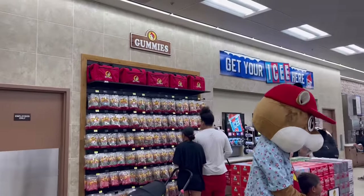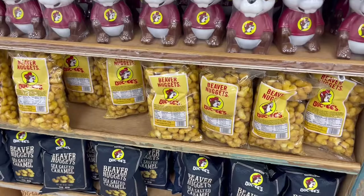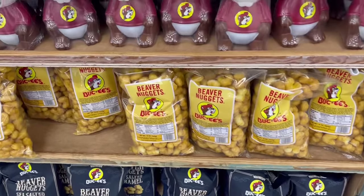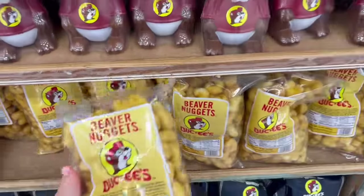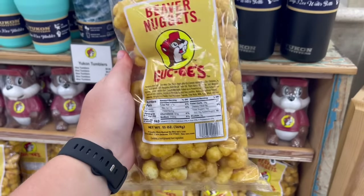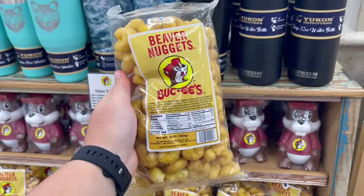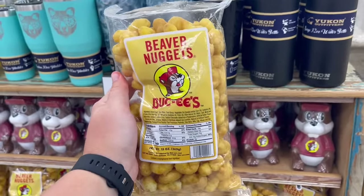This is only my second time at Buc-ee's and my first time really eating here. Last time I was here a couple years ago I had just eaten before we came, so I didn't really get anything. But now this is the real test of Buc-ee's. No way — Bucky himself right next to the wall of gummies. Another super popular thing at Buc-ee's are the beaver nuggets — we had to grab them and try them out.